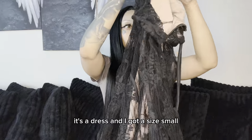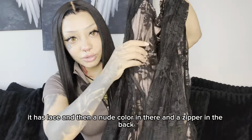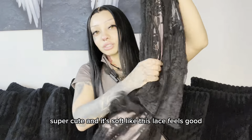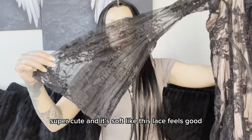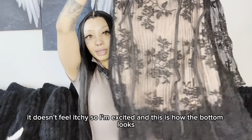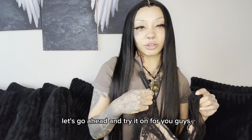It's a dress and I got a size small. It has lace and then a nude color in there and a zipper in the back. Super cute and it's soft. Like this lace feels good — it doesn't feel itchy, so I'm excited. And this is how the bottom looks. Let's go ahead and try it on.